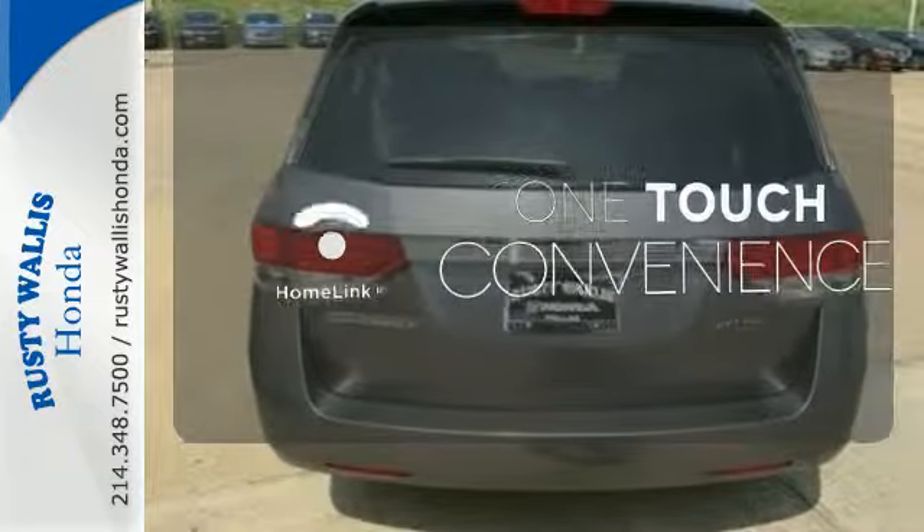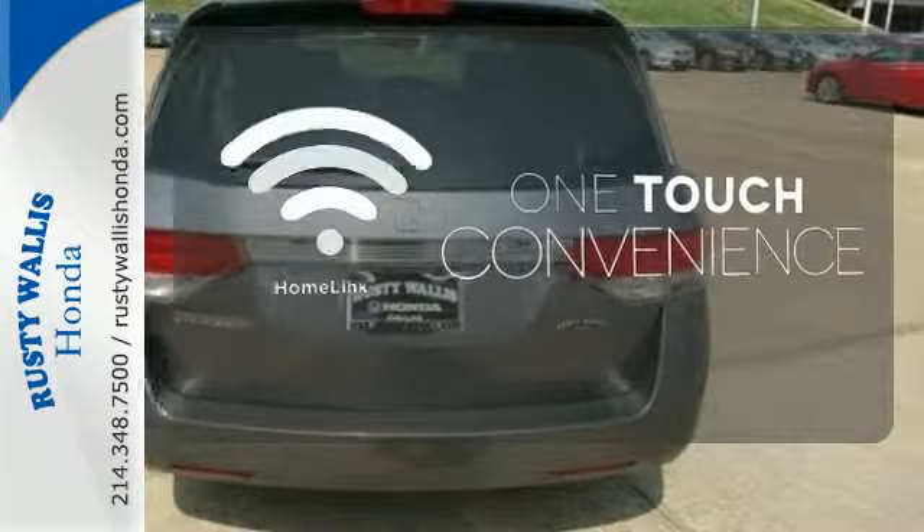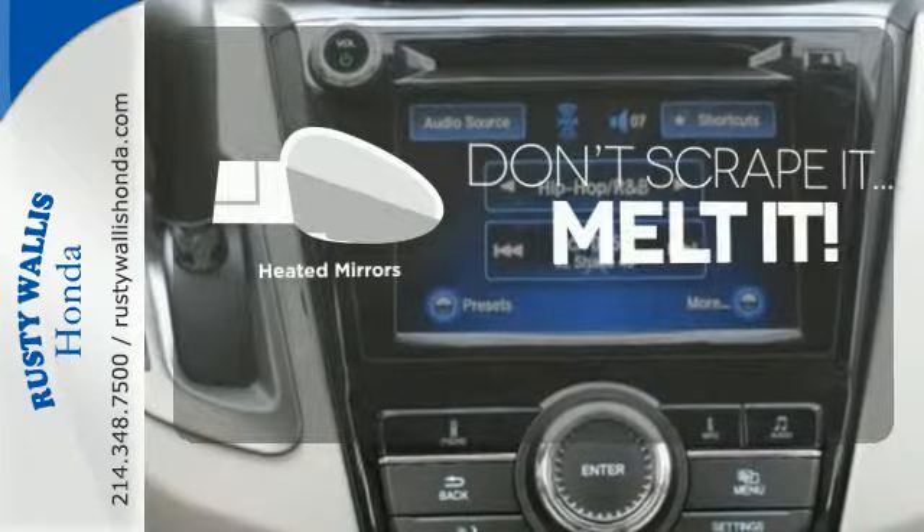With Homelink, one touch makes your arrival as welcoming as if you'd never left. Avoid scraping snow and ice with heated mirrors.